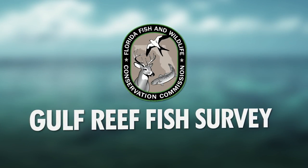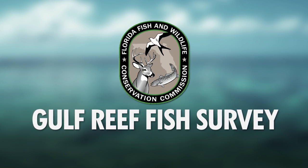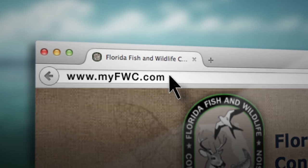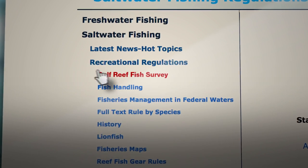Want to know more, including who is required to participate and what reef fish species are part of the program, visit myfwc.com/fishing and click on saltwater recreational regulations and Gulf Reef Fish Survey. Thanks for listening!